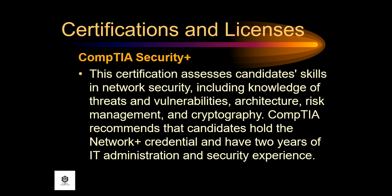Next, the CompTIA Security+. This certification assesses candidates' skills in network security, including knowledge of threats and vulnerabilities, architecture, risk management, and cryptography. CompTIA recommends that candidates hold the Network+ credential and have two years of IT administration and security experience.